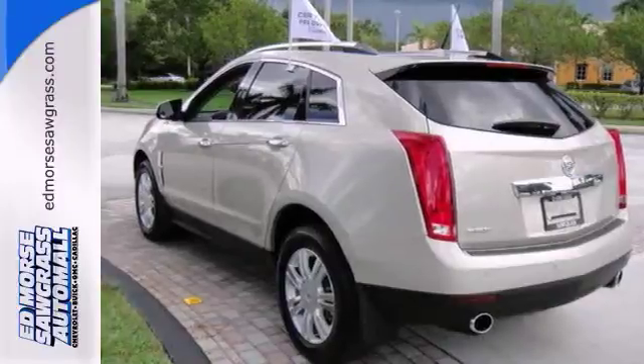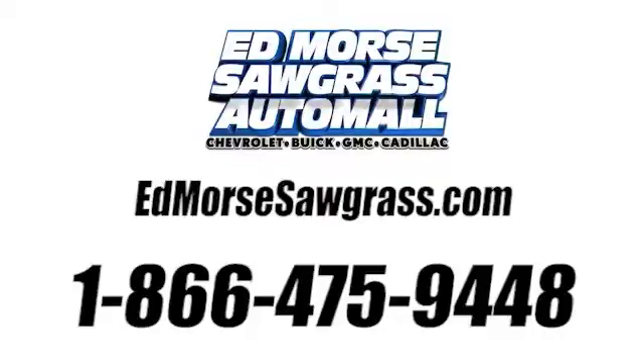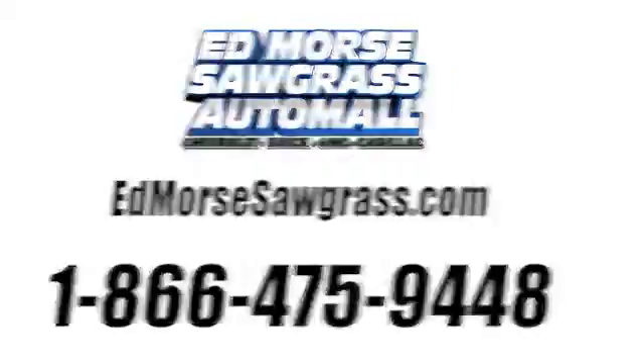Open the roof on this vehicle and get your daily vitamin D. Come in for a test drive today. Call us today at 1-866-475-9448.